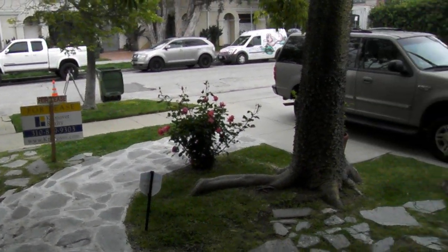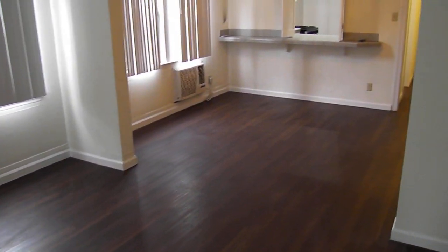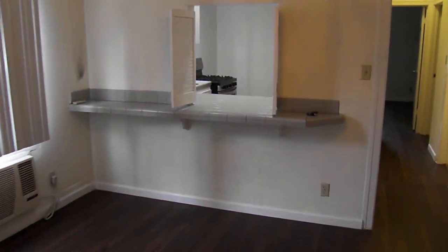Welcome to 807 June Street here in Los Angeles. This is a lovely one bedroom with large hardwood floors and a lovely kitchen. We'll give you the entire tour.